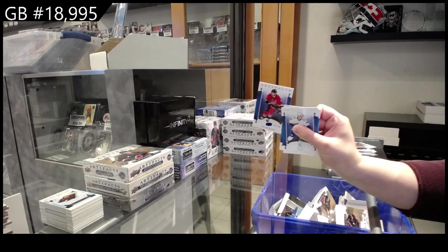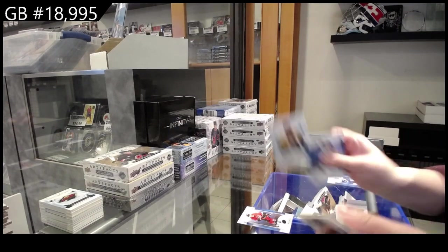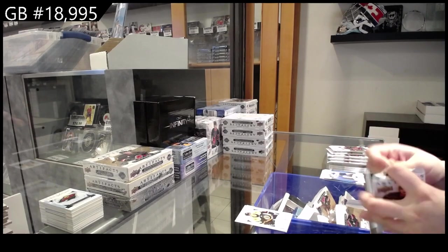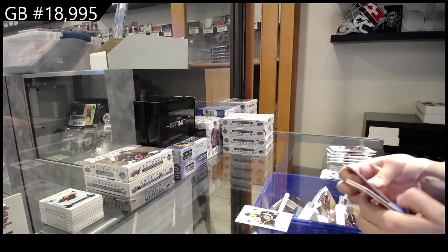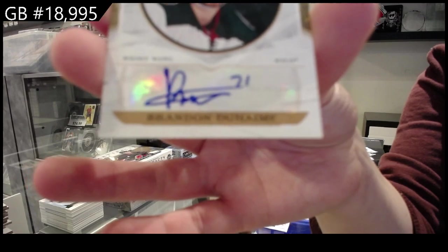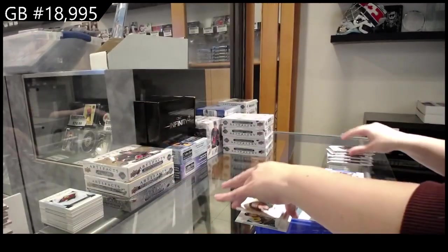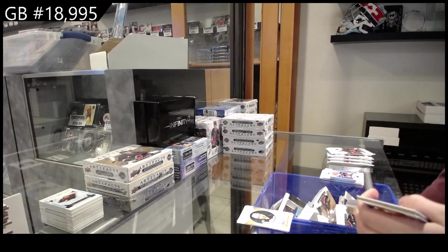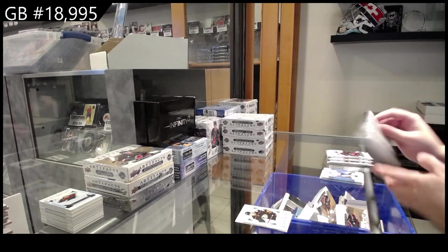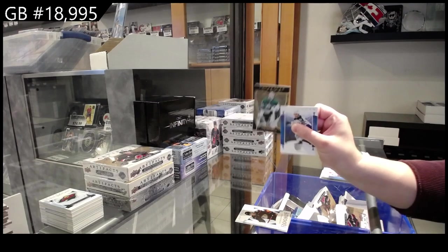Number to 1.99 blue of Slavin for Carolina. Rookie numbered to 9.99 for Boston — Marc McLaughlin. Rookie numbered to 2.99 for Anaheim — Jacob Pry. Orem for Dallas — Jake Oettinger.